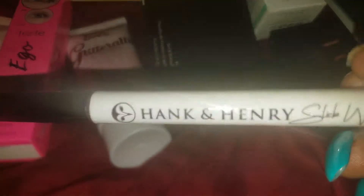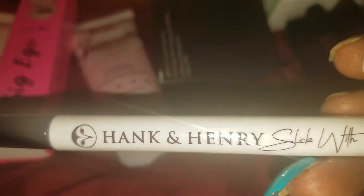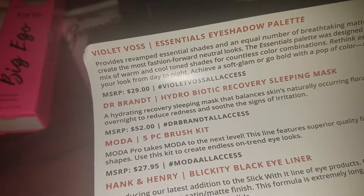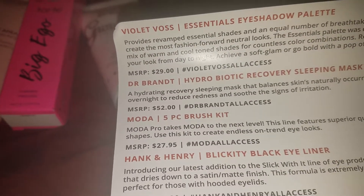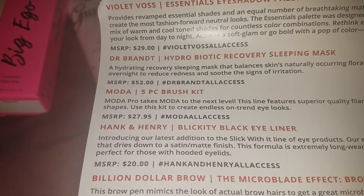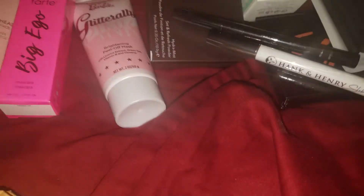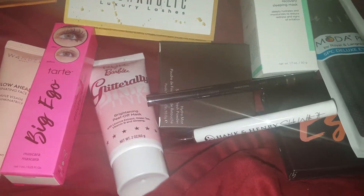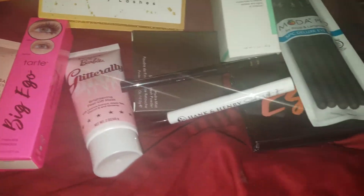Hank and Henry — that's funny because I have an uncle Henry but everybody calls him Hank. I'm sticking by it: I like the fact that we get full-size products. Just from this one box, the top item was $29 and the Recovering Sleeping Mask alone was $52 — you're getting full-size products but not paying the full-size price. I like that about BoxyCharm. My concern is: am I constantly getting the same stuff? If so, do I need to keep this?